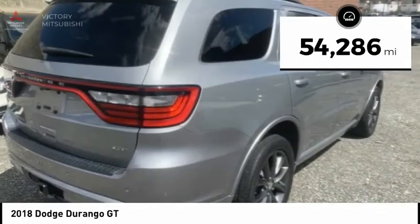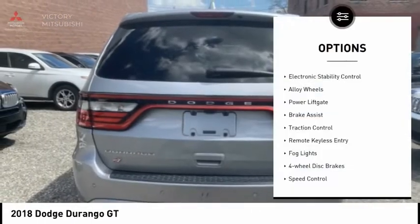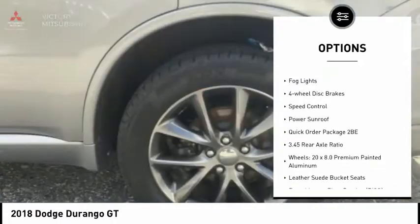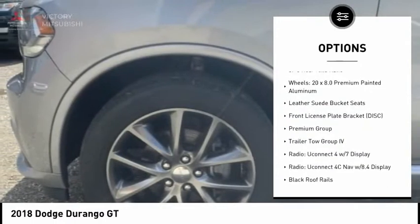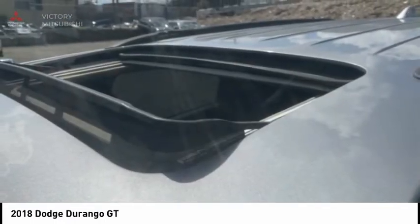This vehicle has less than 55,000 miles. Here are some of this vehicle's great options: electronic stability control, alloy wheels, power liftgate, brake assist, traction control, remote keyless entry, fog lights, four-wheel disc brakes, speed control, and power sunroof.